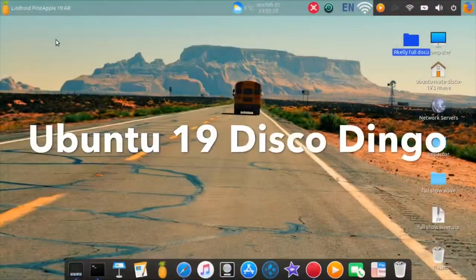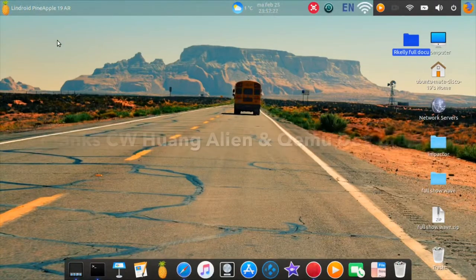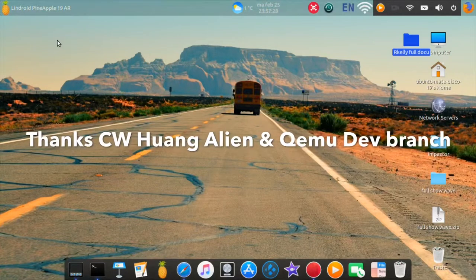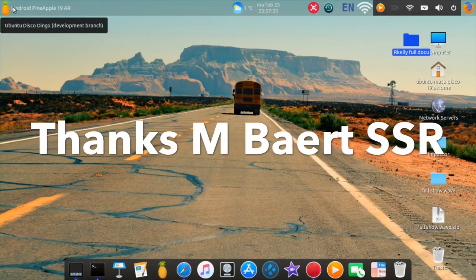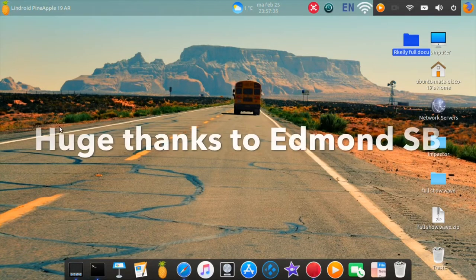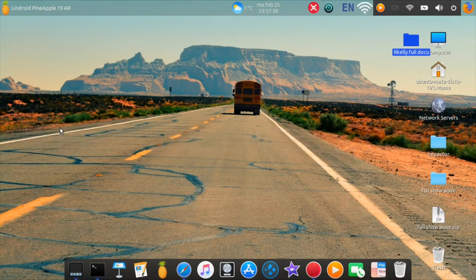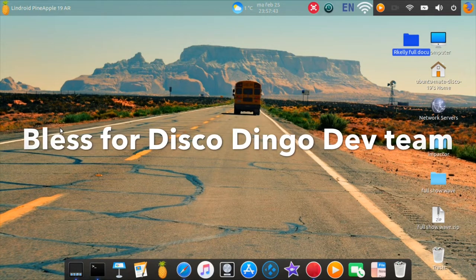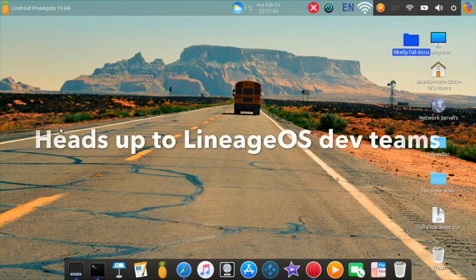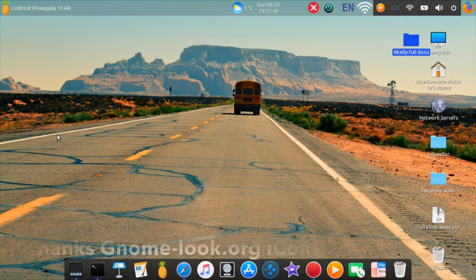Hello and welcome to the Lindroid Pineapple 19 AR Android-ready system. It's Ubuntu 19 Disco Dingo development branch. This is brand new, and it's not done yet, so certain applications might not work the way expected, and things might look a little bit different to you.